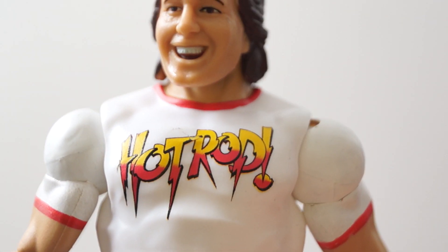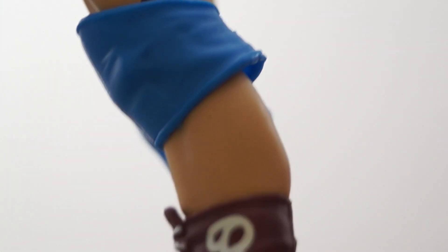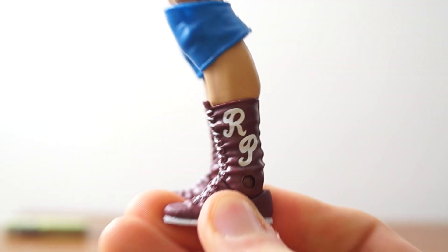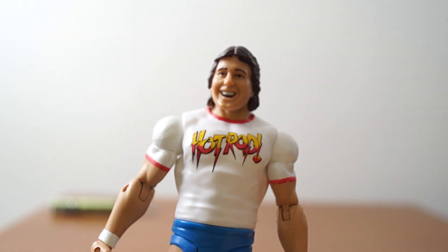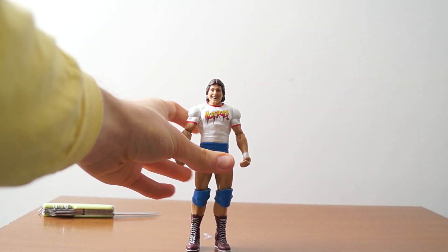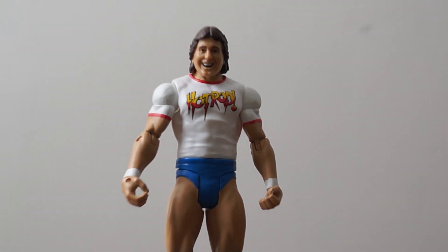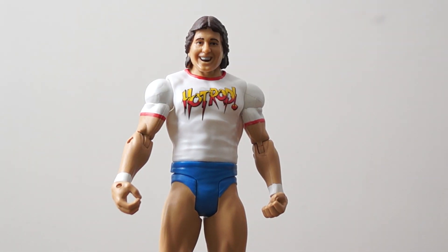The shirt is nice, but I just want to do a close-up so you can see that the print did not come off perfectly — that's unfortunate. The boots look nice with a nice RP on there. But really, the face is not the face I would want for this figure. They have other Roddy Piper heads, and this is not the head that I want.